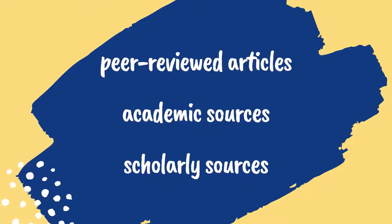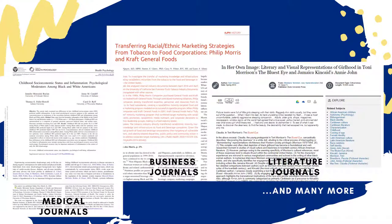Many assignments require that students use peer-reviewed scholarly articles, but what does peer review mean and how do you know that the articles you find meet the qualifications? That's what this video will cover.